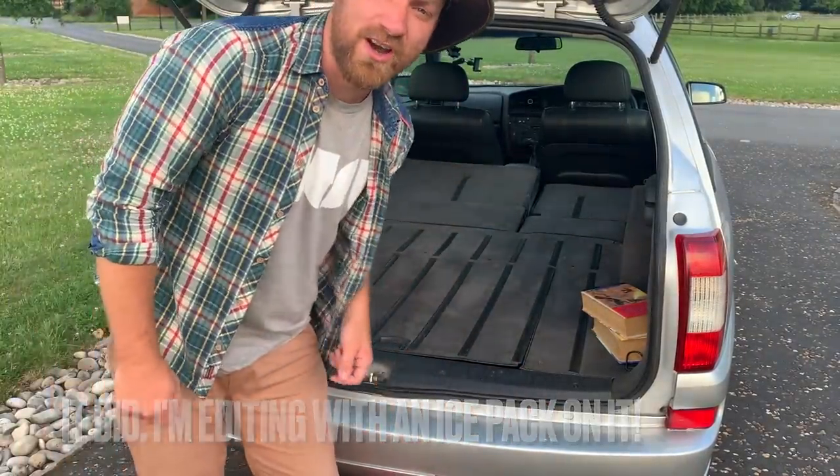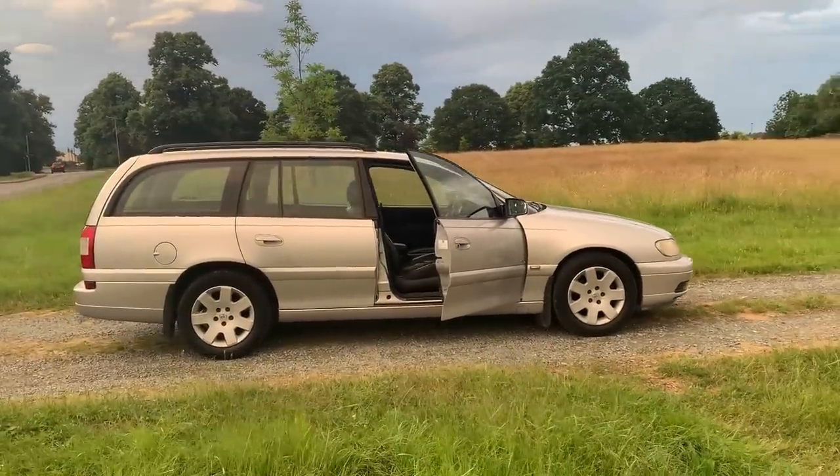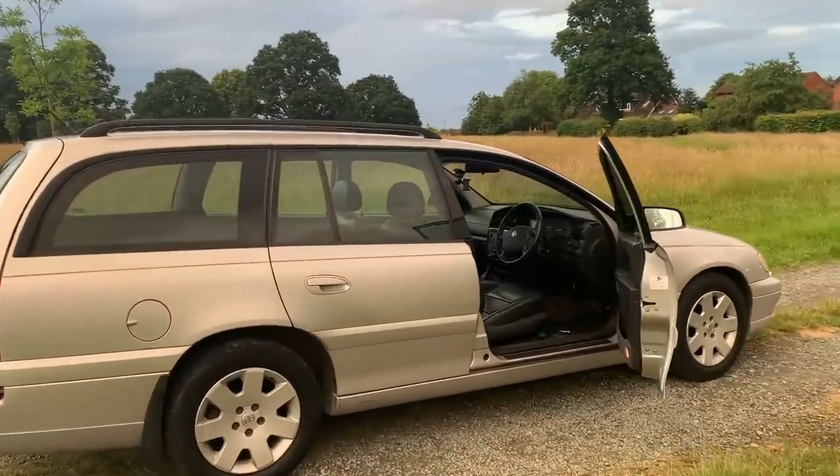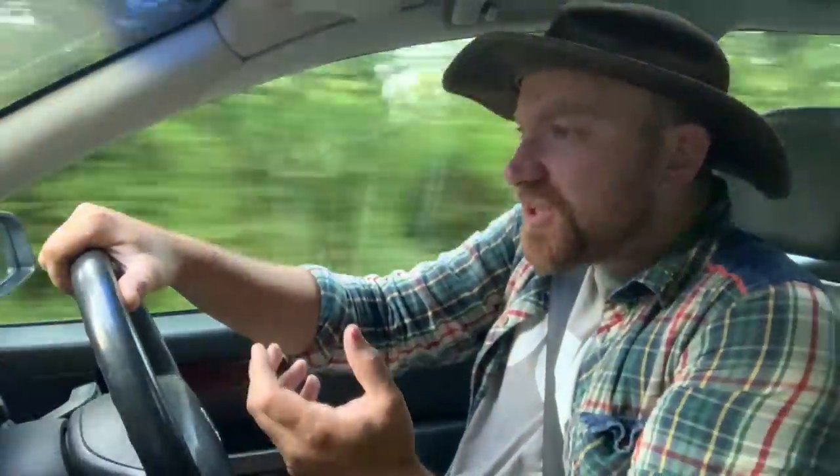The 2.2-litre engine replaced the 2-litre in 1999. It has 143 horsepower and around 205 Newton metres of torque. I think this engine is perfectly adequate for the car. Interestingly, although the Omega is a large car — as big as the biggest Volvos of the day — it doesn't feel heavy when you drive it. It reminds me of the way a Saab feels, which is interesting because by this point GM, who owned Vauxhall and Opel, also owned Saab.